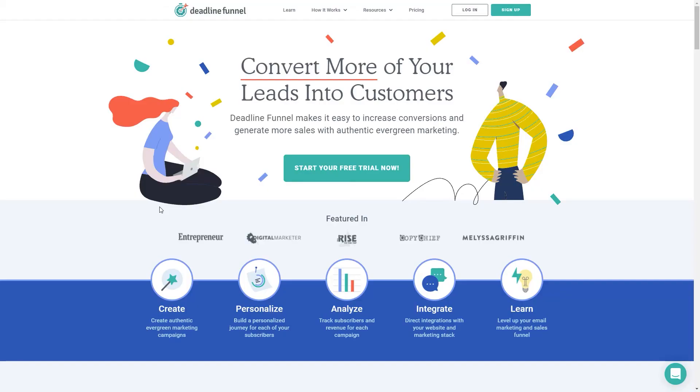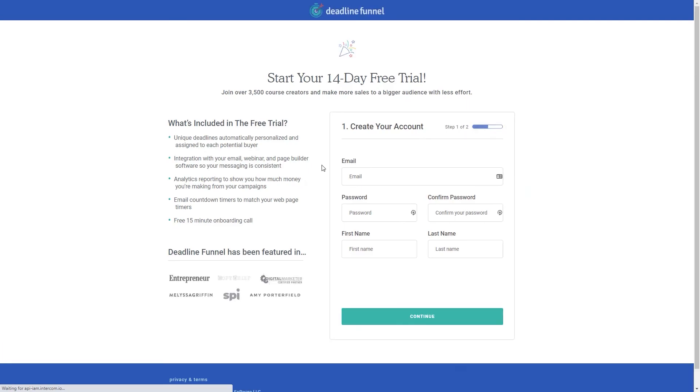At Deadline Funnel, we specialize at increasing the conversions of your automated email campaigns, and that of course includes your emails. So give this feature a try — just head on over to deadlinefunnel.com and start your free trial so that you can see for yourself how the evergreen email timers from Deadline Funnel can take the conversions and sales for your email marketing to the next level.